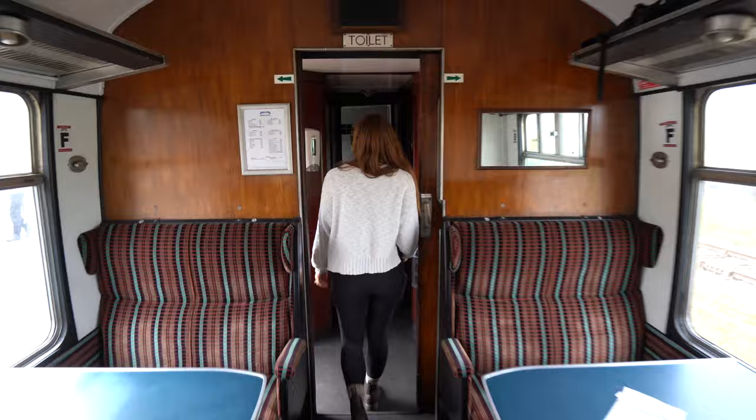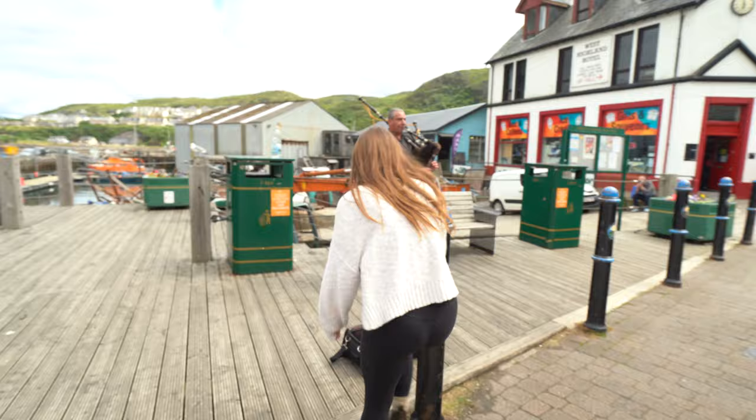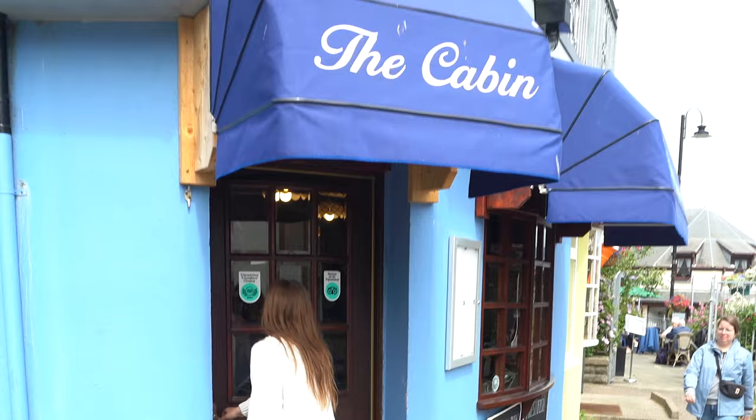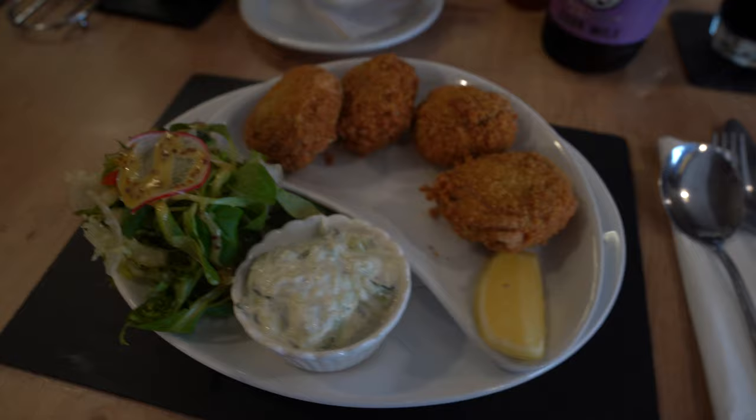After about two hours, we arrived in the small fishing village of Mallaig. Originally founded in the 1840s, the town now offers a bustling harbor with views of the Isle of Skye, a handful of cute restaurants waiting to feed hungry train passengers, and souvenir shops with lots of Harry Potter gear. The train stops for 90 minutes in Mallaig, and right now we are enjoying some lunch.